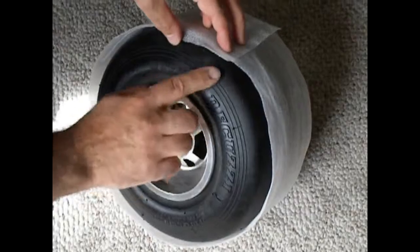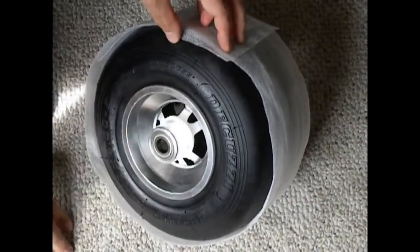So the bottom line is make sure your tire is in the correct rotation. Thank you.